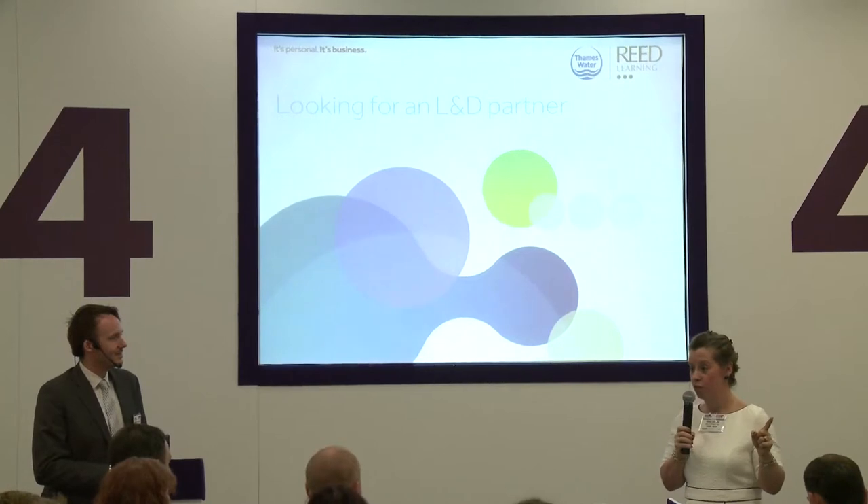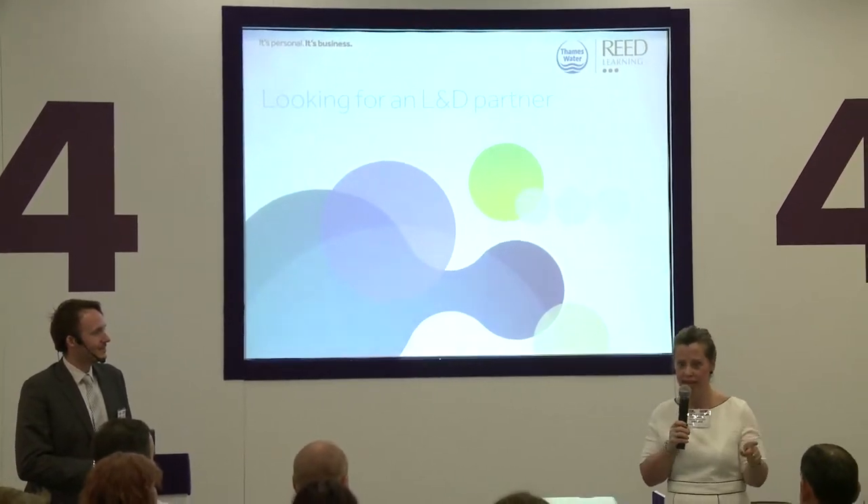My team will challenge me but only so far. I needed someone who would go all the way and say 'are you sure, have you thought about this?' I knew that to make it work in Thames Water, I had to plant my feet in concrete and be brave. This was also my first experience outsourcing learning and development — I'd always had an in-house training function before. We put out a whole new tender and put it all up for grabs.